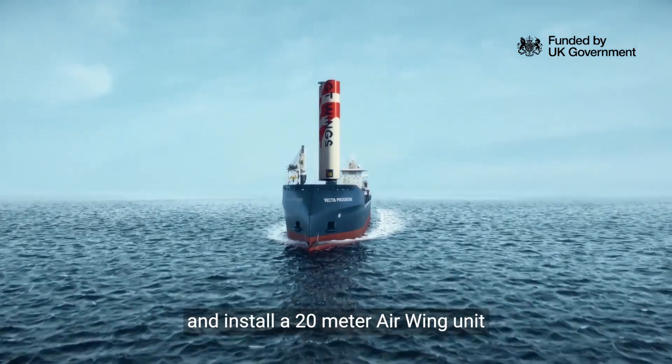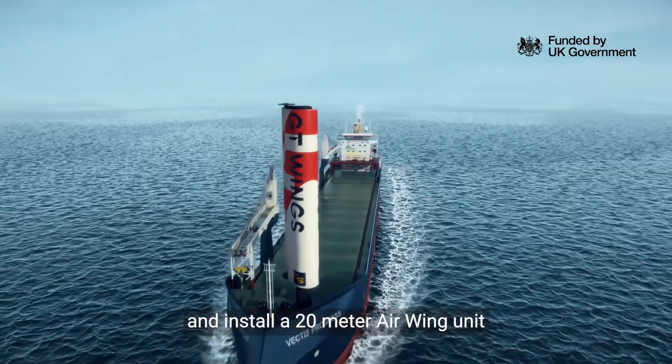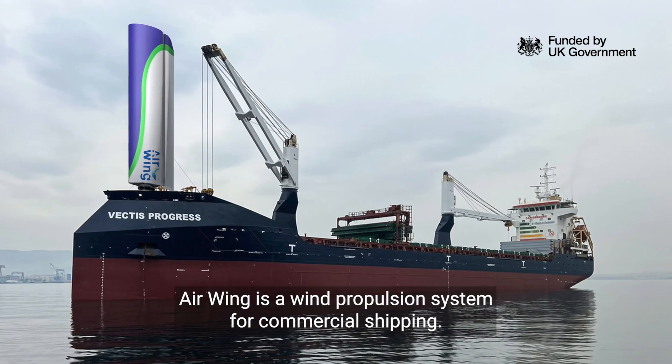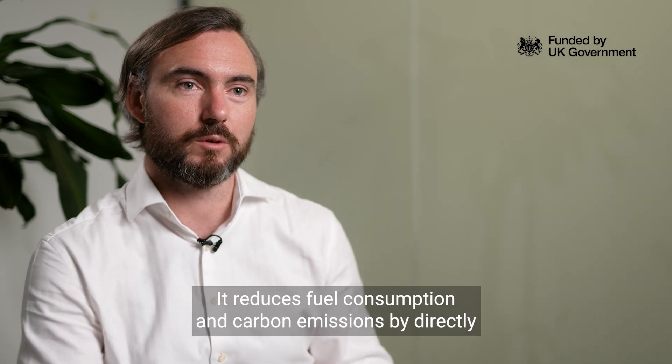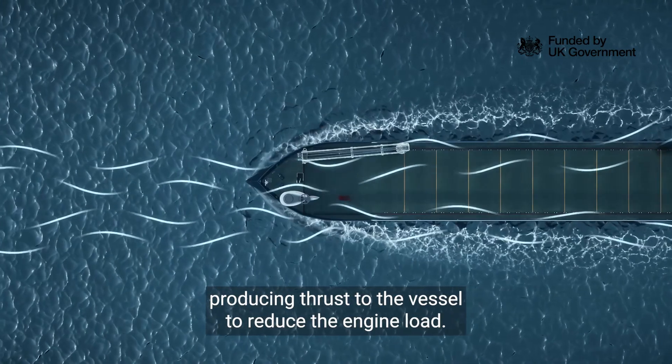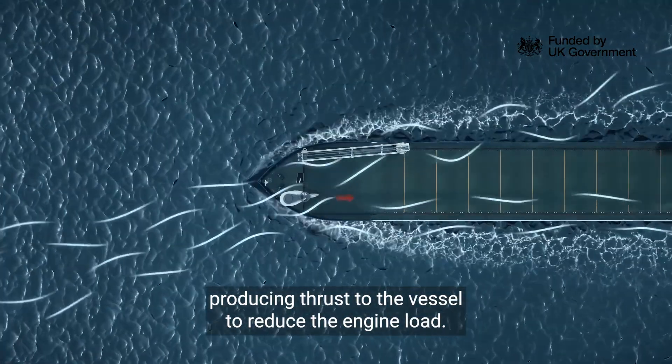The project under Innovate UK, the CMDC four-round, is to develop, manufacture and install a 20-meter air wing unit onto a 124-meter general cargo vessel. Air wing is a wind propulsion system for commercial shipping. It reduces fuel consumption and carbon emissions by directly producing thrust to the vessel to reduce the engine load.